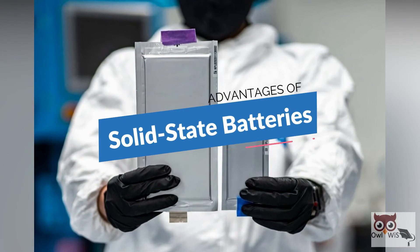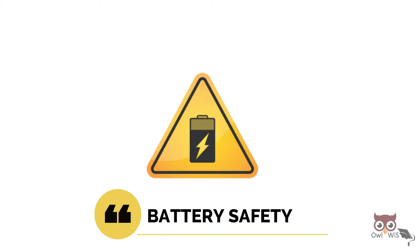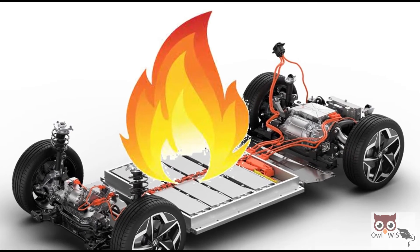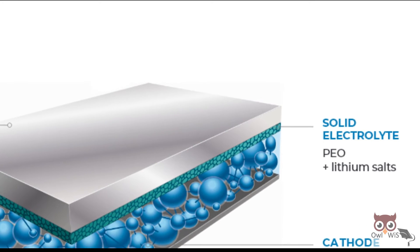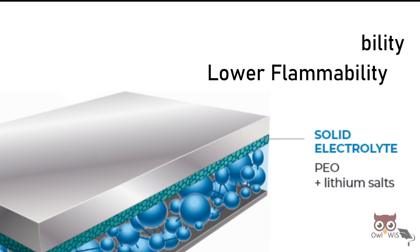What are the advantages of solid-state batteries? The main benefit relates to battery safety. Unlike lithium-ion batteries that can overheat and cause fires in certain cases, solid-state batteries completely avoid this issue, as the solid electrolytes have higher thermal stability and lower flammability when heated.